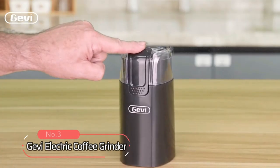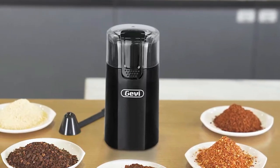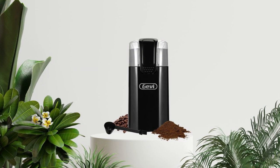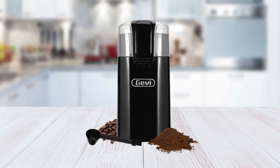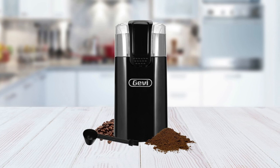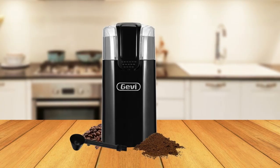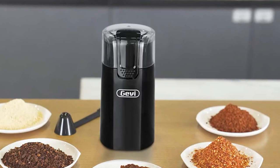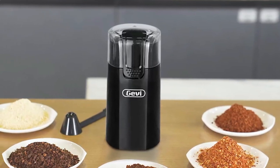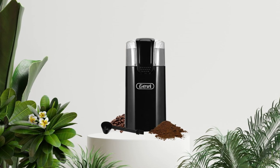At number 3 on our list is the Jevi Electric Coffee Grinder. With this coffee grinder, you can easily enjoy a cup of delicious coffee every day. It has a powerful 150-watt motor that helps you grind your beans quickly and evenly. Its powerful motor ensures that your beans are ground thoroughly without chunks or clumps, so you get the best flavor possible from each cup. Plus, its low noise level is perfect for grinding early in the morning without disturbing anyone else in your home.